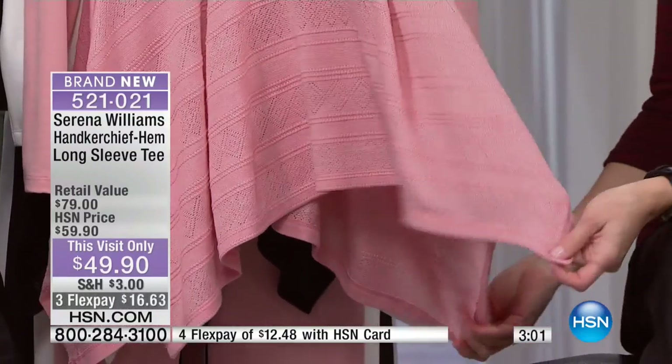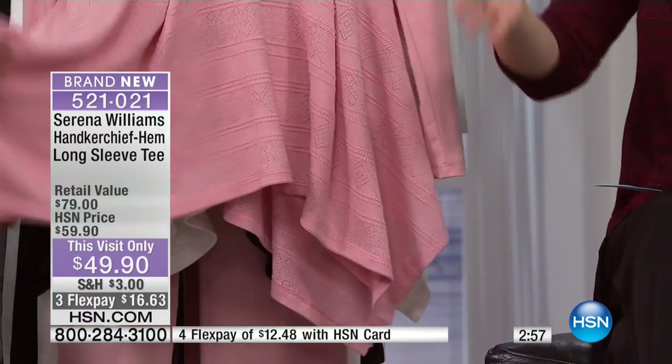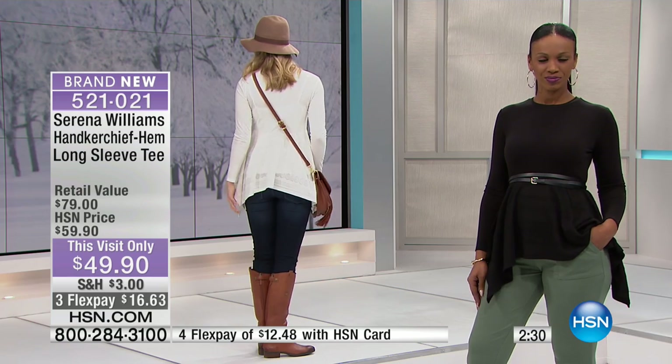It smooths everything out and gives you coverage through the hip and thigh area. It's one of those tops you don't have to worry about — whether you went through the drive-thru today or you need something adorable to wear out with girlfriends, or you want to belt it, or dress it up with a blazer. And by the way, the double belt you see styled here is still available — we can put the item number on screen.